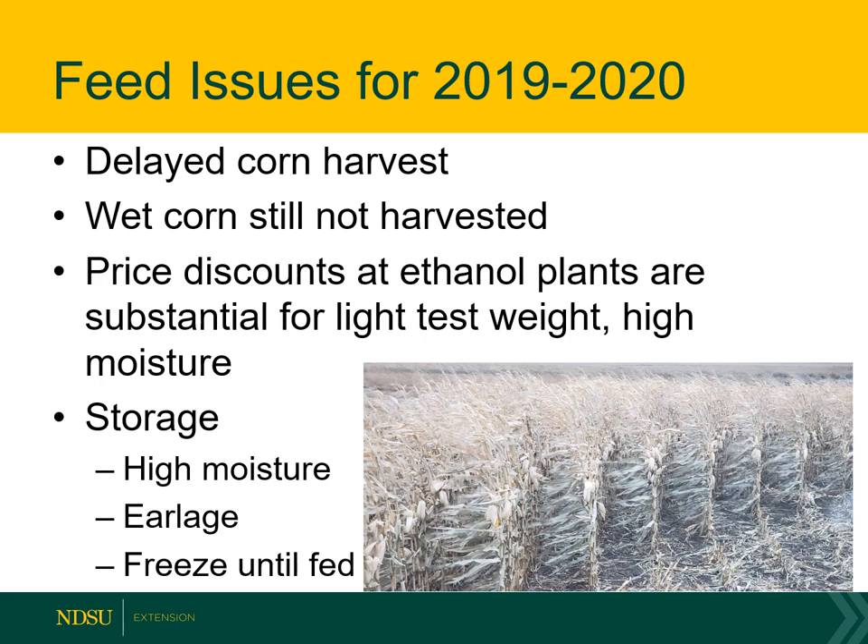Regarding storing high moisture corn: if you can feed it right away, that certainly works. If you can lay it on the ground, grind it, and put it up as high moisture corn or ensile it, that's one way to keep it. However, in frozen weather like this, that doesn't really work very well. Ear leach is another option — you could snap off the ears and feed that as such, getting 20% more feed when you feed the cob from that field. With ear leach you hope it would ferment, and the same with high moisture corn. However, if it's too cold to ferment, then perhaps just look at keeping it frozen until it's fed.